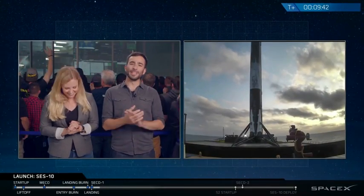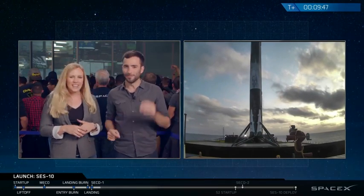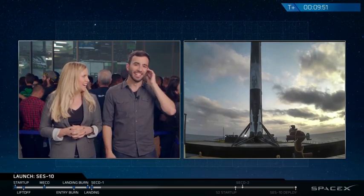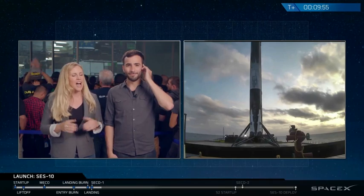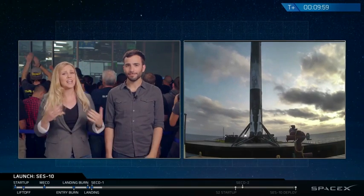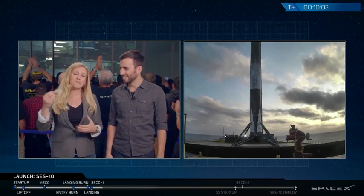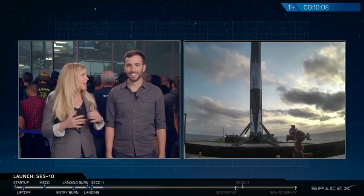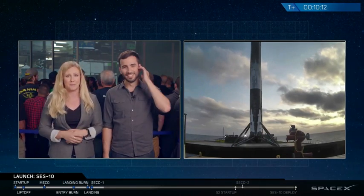That's unbelievable. This is the second time we have seen this first stage come back. Incredible step forward with full rocket reusability. And we have altered the future of spaceflight.